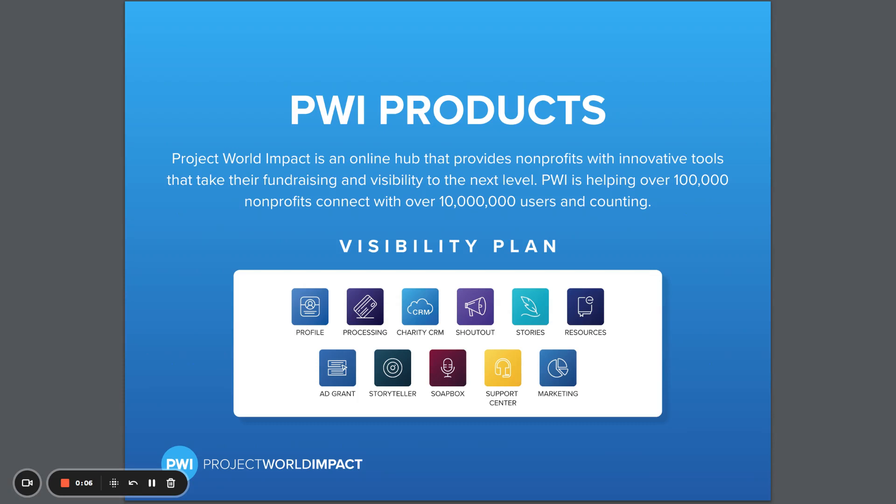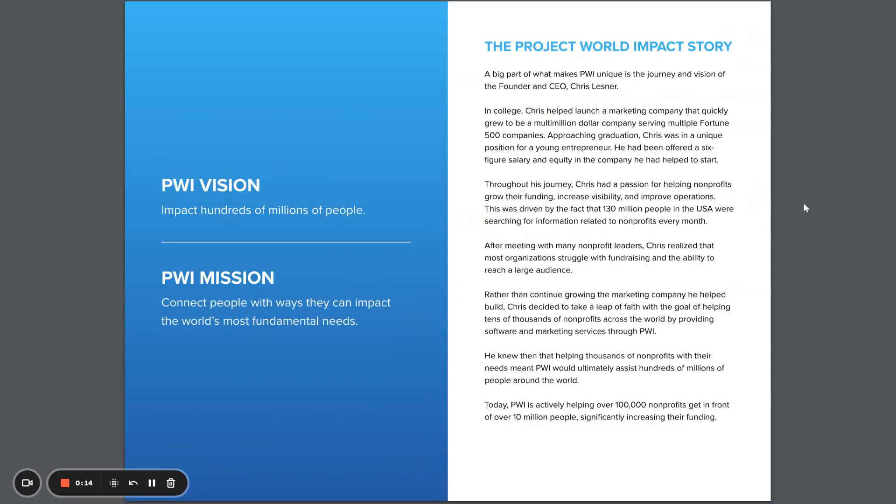Project World Impact is an online hub that provides nonprofits with innovative tools that allow them to take fundraising and visibility to the next level. Project World Impact was the unique vision of founder and CEO Chris Lesner, who saw a need in the nonprofit world and wanted to make a difference.